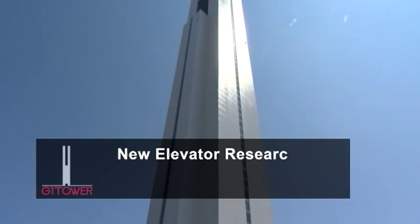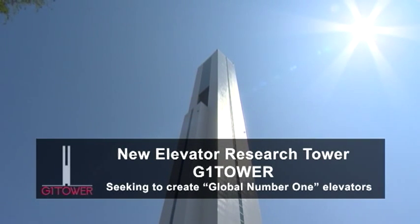Hitachi seeks to create the world's leading next-generation elevators, and the new Hitachi research tower, the G1 Tower, is the key to this objective.